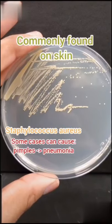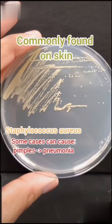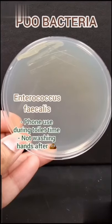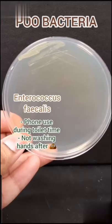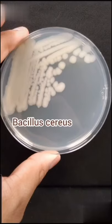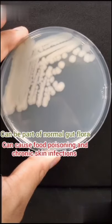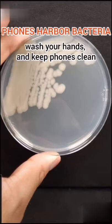I also found Staphylococcus aureus — it's commonly found on skin but can cause serious infections in wounds. Next, I found Enterococcus faecalis, which is a common gut microbe found in feces and shouldn't be on your hands. Lastly, I found Bacillus cereus — it can also be found in our gut, but on our skin it can cause chronic skin infections.